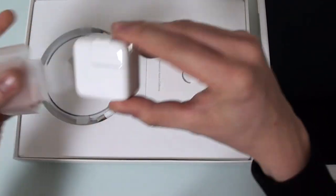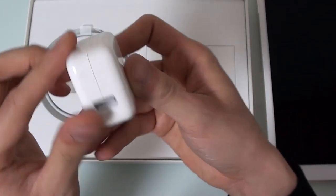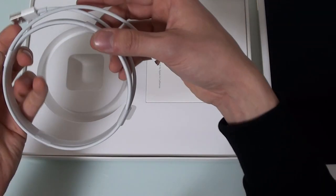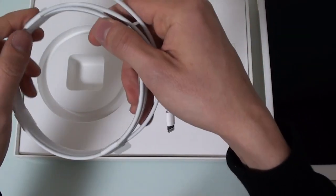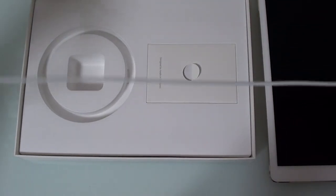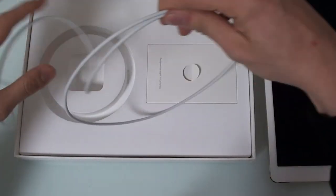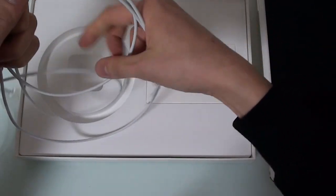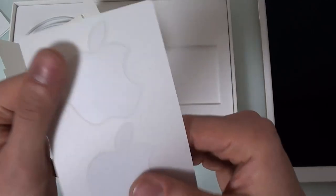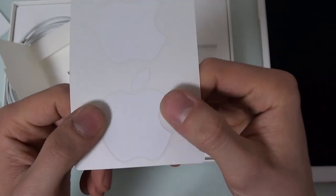Let's have a look inside the box. We've got the AC adapter - I've got quite a few of these already, but this is the Japanese version with two prongs, a bit like the American connector. Now the USB Lightning cable - I don't know how long it's going to be, but it looks very generous indeed. Look at that - it's super long, almost double or triple the usual length. And there are Apple stickers you can stick on your car.